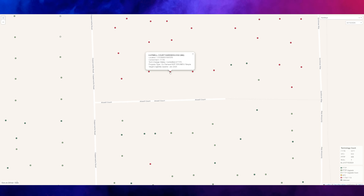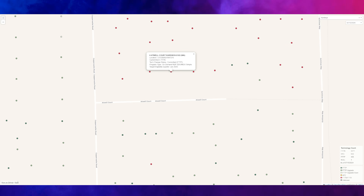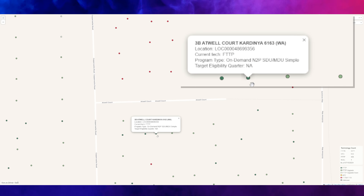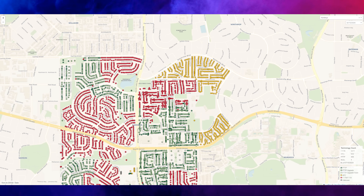When we click on the red at six Atwell Court, Cardinia, the current technology is Fibre to the Node. Tech change status is committed, so Fibre to the Premises is coming. At the moment it's N-Demand N2P, meaning you cannot get an upgrade at this address. On the other side of the street in the light green section, you can get eligible to order Fibre to the Premises. And the neighbour right there has already upgraded. Orange means HFC technology.